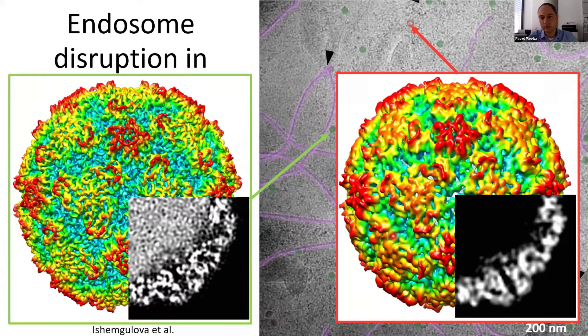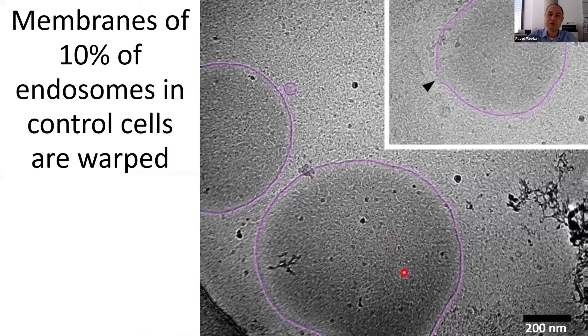I'd like to mention that the process of endosome disruption is not due to viral proteins alone. We think the virus is abusing a natural cellular process used for membrane remodeling. When we image control uninfected cells, in about 10% of endosomes we can already see membrane warping. So we think the virus has some mechanism to overactivate a pathway stimulating this membrane remodeling, enabling the virus to exploit this cellular mechanism to ensure its release into the cytoplasm.